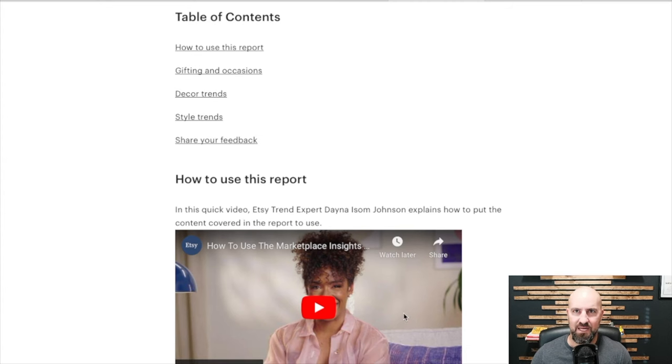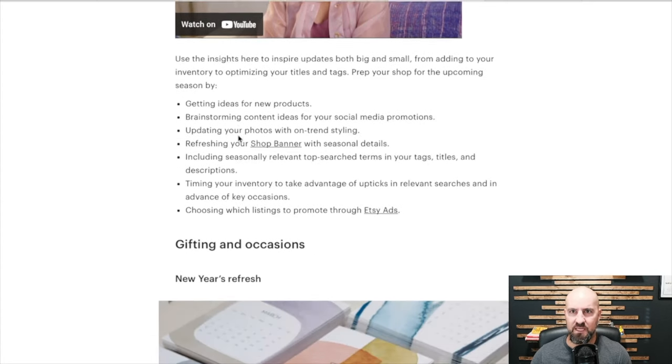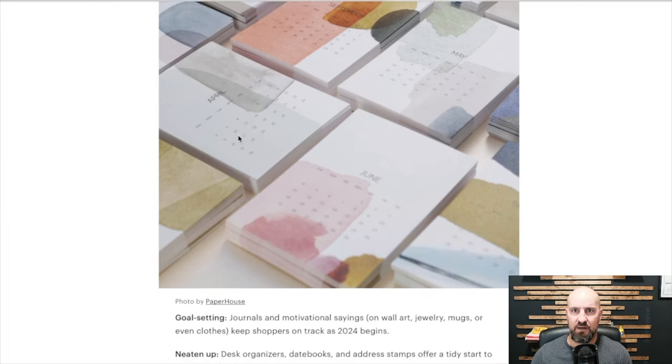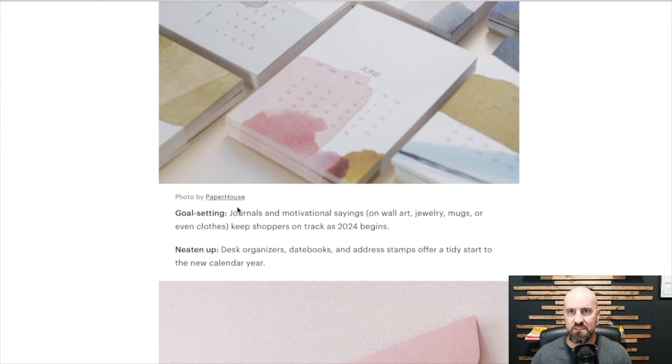There are three main categories they broke this down into: gifting and occasions, decor trends, and style trends. So for gifting and occasions — some obvious ones here. New Year's: if you have New Year's stuff or you can make New Year's stuff, that is going to be important. Goal setting is important every single year — journals, motivational sayings on wall art, jewelry, mugs, stuff to keep shoppers on personal goals on track for 2024. It begins with the New Year.